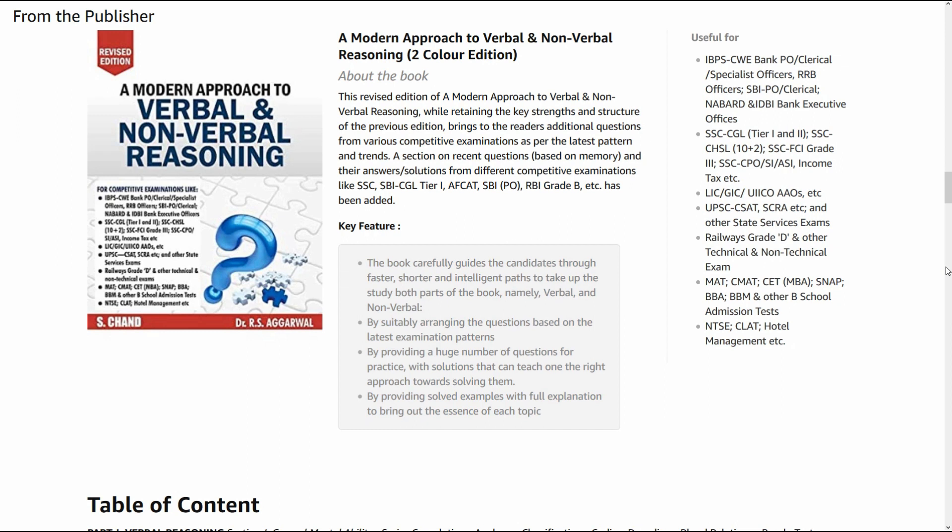So what is this book all about? This revised edition is a modern approach to verbal and non-verbal reasoning. It retains the key strength and structure of the previous edition. This is the latest edition; however, as the writer talks about this book, it has already had several releases before.